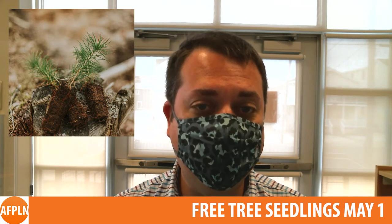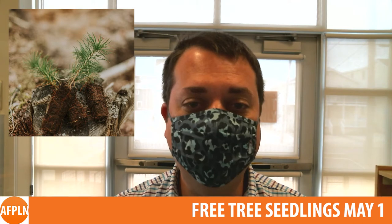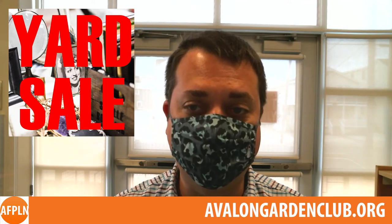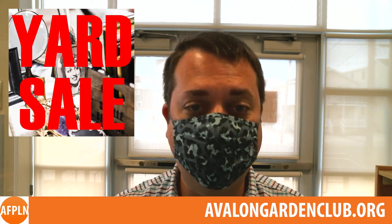Tree seedlings will be available from 9am to 12pm — sign in with your name and email address and select your seedling, courtesy of the New Jersey Tree Recovery Program. The Garden Club will also be participating in the borough-wide yard sale on May 8th at the same location. Should you wish to participate as part of the event, the form is available on the Garden Club website.